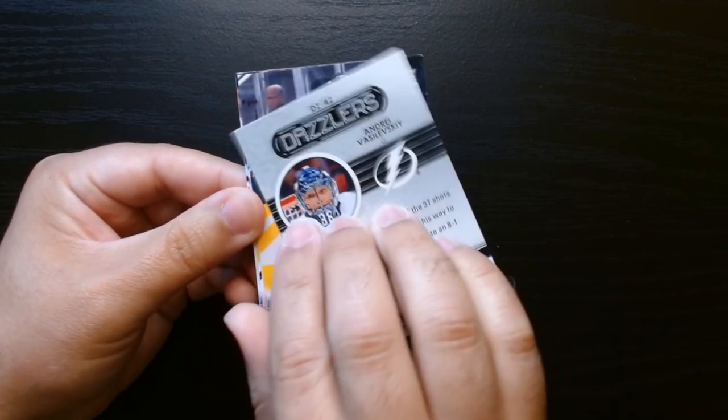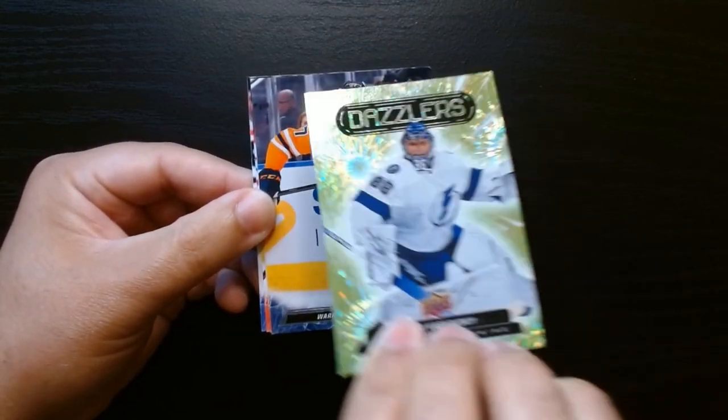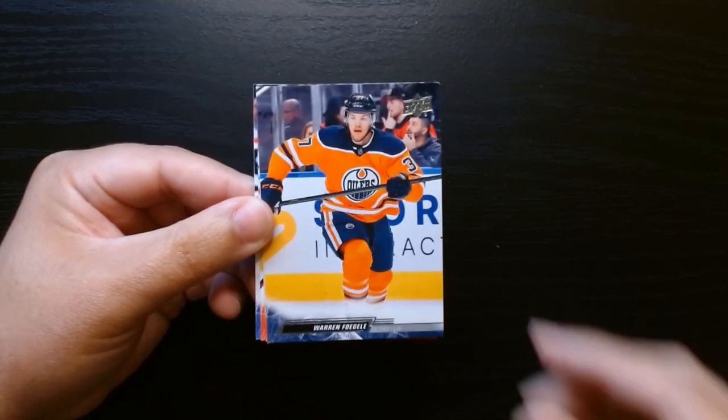The green Dazzlers are the more common ones. I think once you go to blue or red or something like that, that's when you get to the more rare Dazzlers, and I think you can get them numbered too.